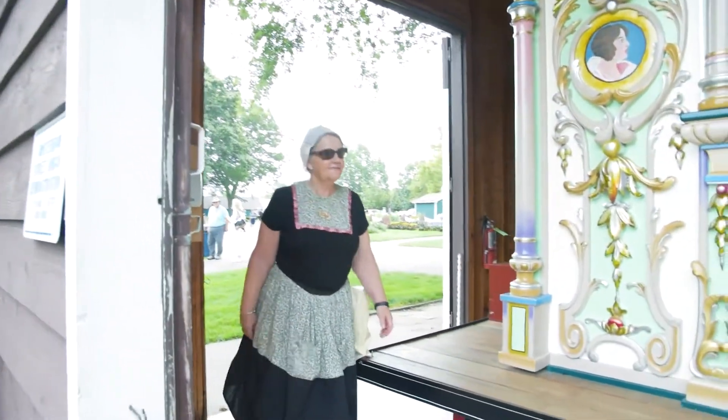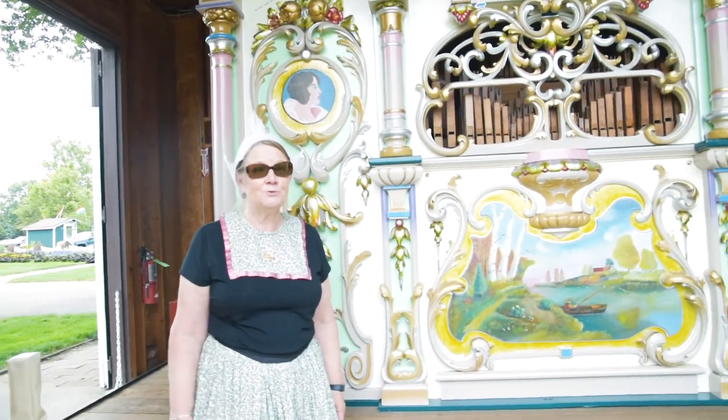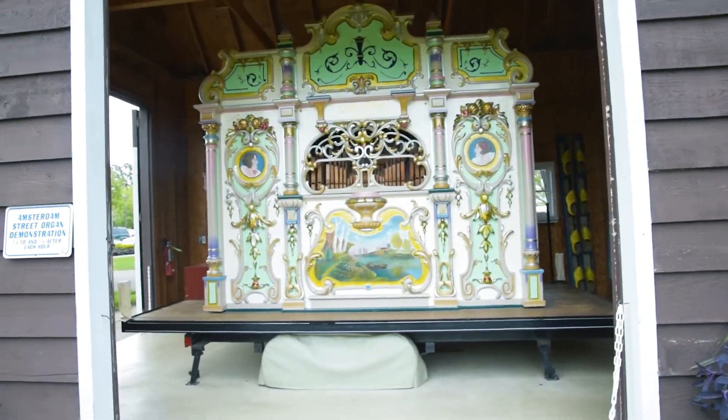It's a famous organ maker who was actually German, but he moved to the Netherlands after World War I and he started making street organs.